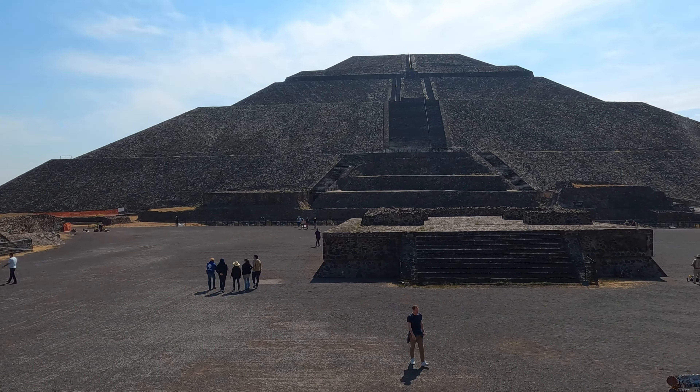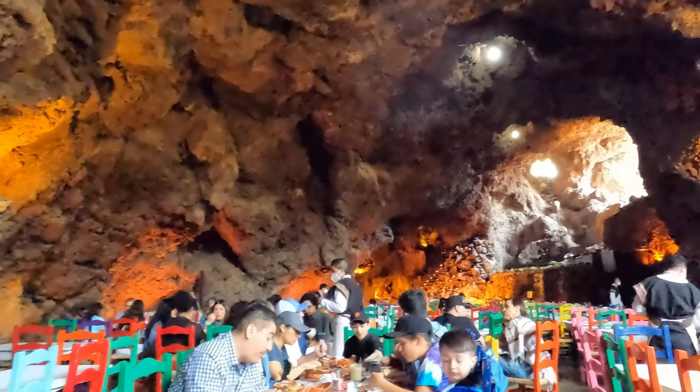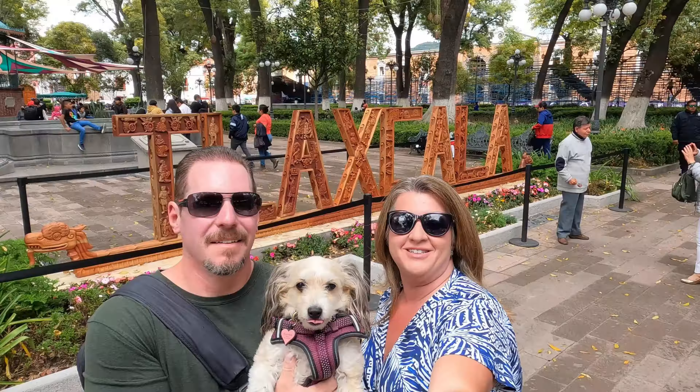In this video, we take you along as we explore the amazing ruins of Teotihuacan. Afterwards, we have an amazing meal inside of a cave. We are Georgia and David. We quit our jobs to travel full-time around Mexico with our 14-year-old Chihuahua, Meep. Our goal is to take a picture with her in front of 100 Pueblo signs.